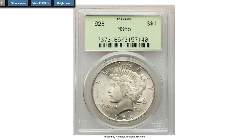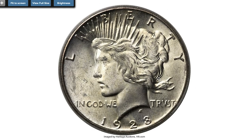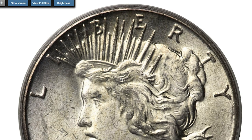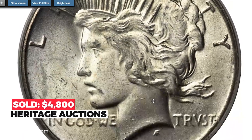Here is a 1928 Peace Dollar at Mint State 65. A boldly struck example of this Philadelphia key date, showing a hint of champagne toning over an abraded and luminous satin luster. The devices are well struck, and only a few faint grazes in the left obverse field prevent a finer grade. Housed in an old green label PCGS holder. Sold on December 5th, 2022 for $4,080.